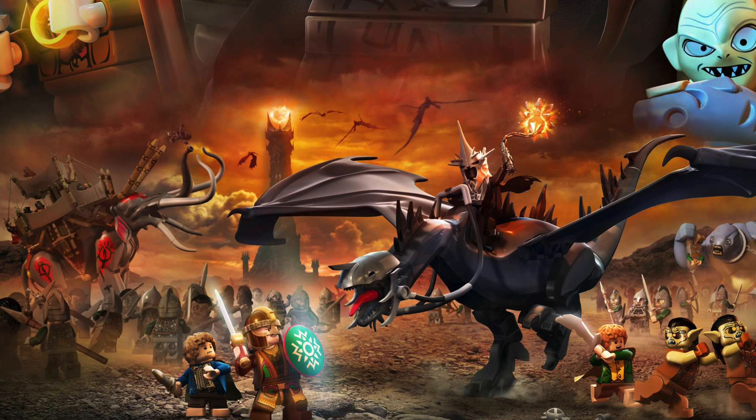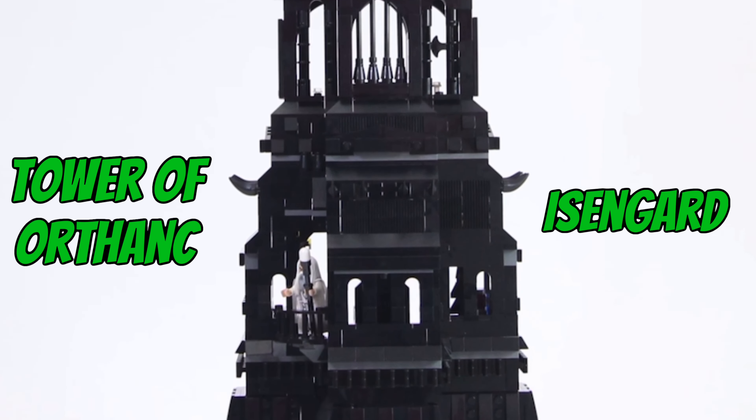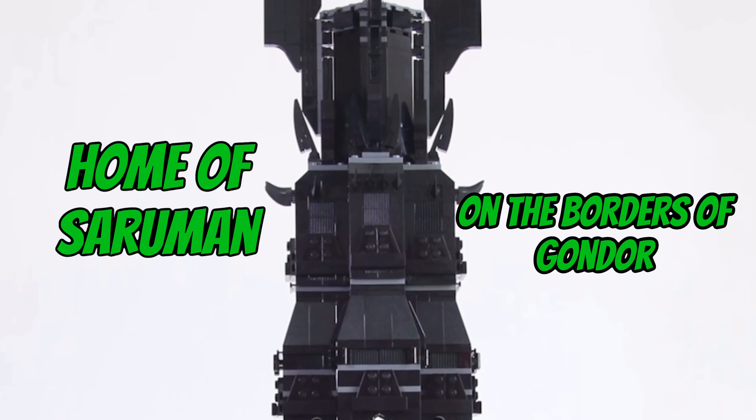The real number one — you probably knew this was coming — is the Tower of Orthanc, potentially the greatest architectural tower we've ever received from LEGO.